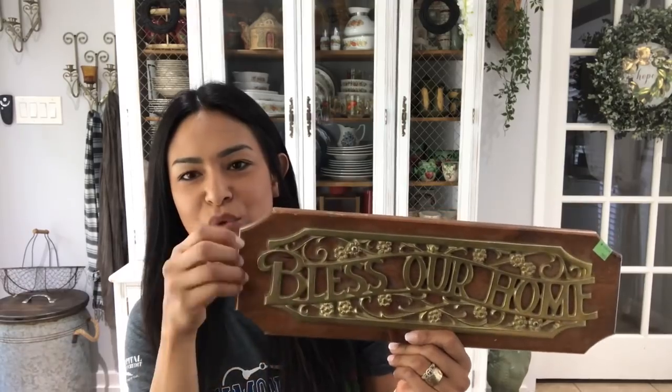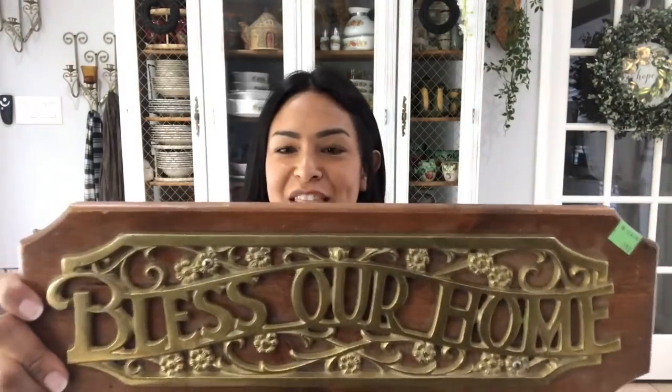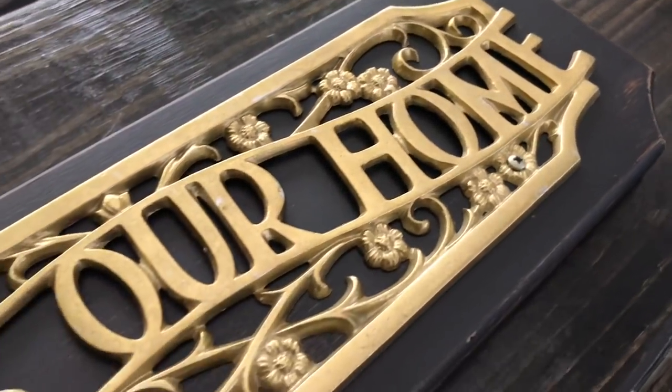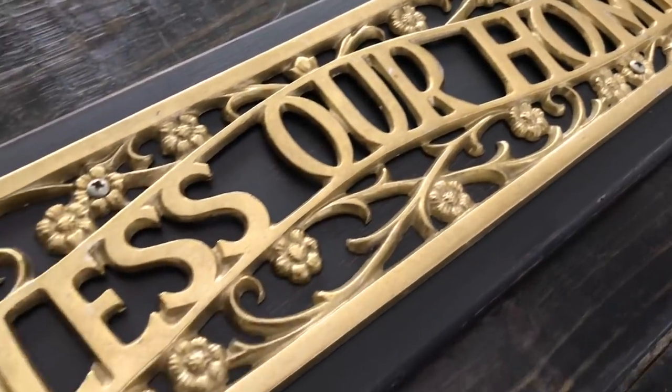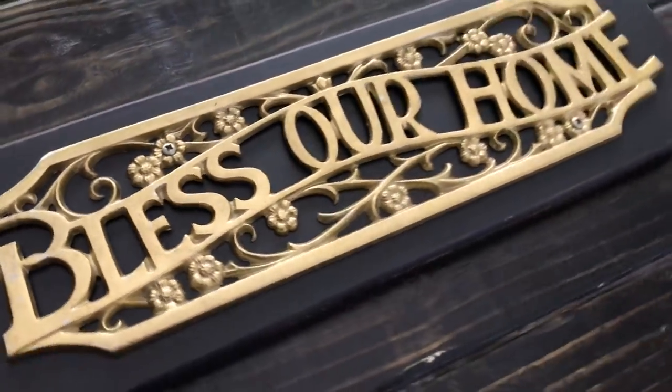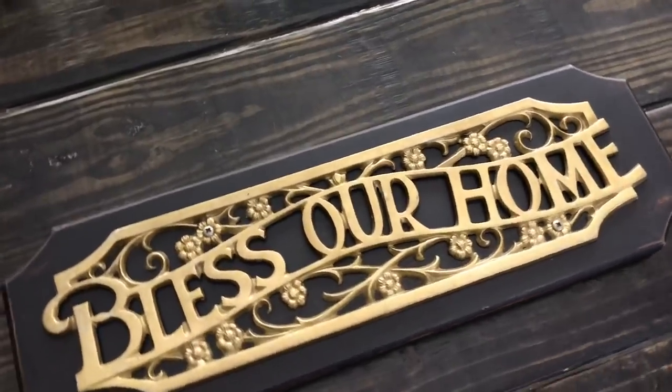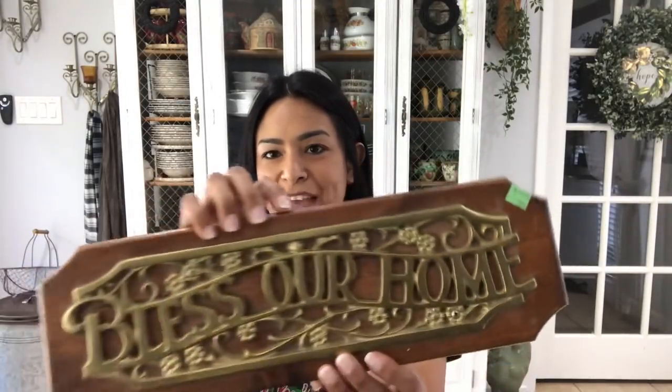This actually resells for about $25. It's this 'Bless Our Home' brass and wood plaque and it is so nice. I'm actually thinking about doing a black wood, distressing it, and then putting this back over it in order for it to match our house. I think that is so beautiful. It's a very nice hearty piece — it was only $2.99 regular price and I love it. So that is definitely a keeper.